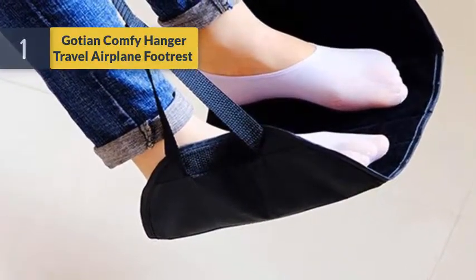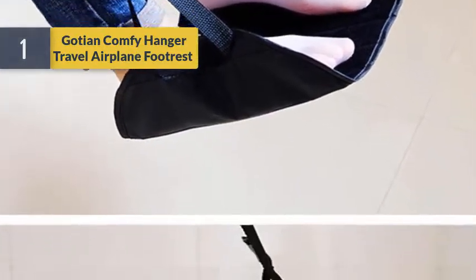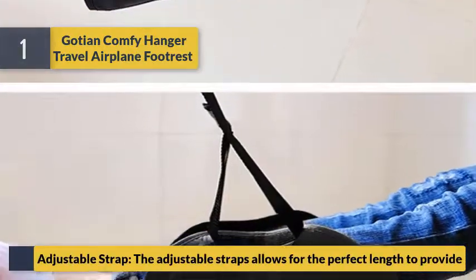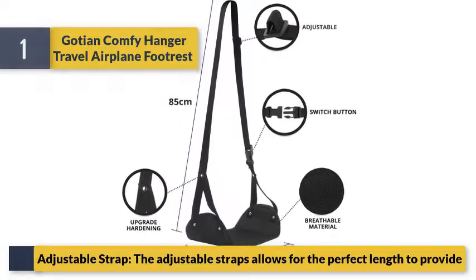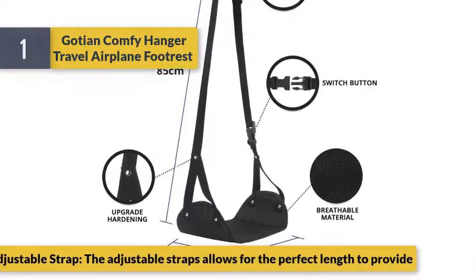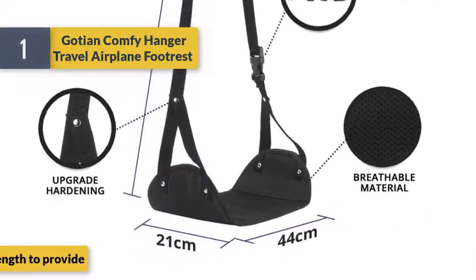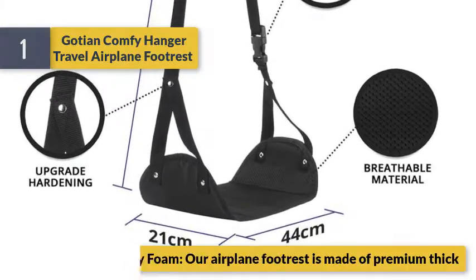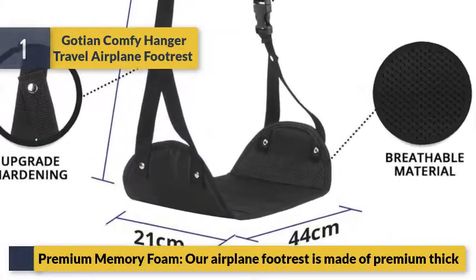Number 1: Gosh and Comfy hanger travel airplane footrest. Adjustable straps allow for the perfect length to provide support. Made of premium thick memory foam for comfort.